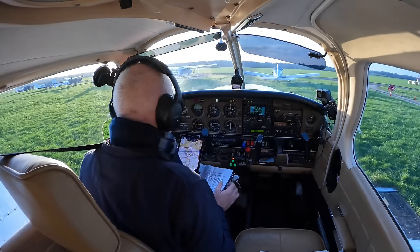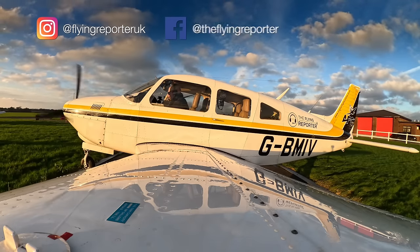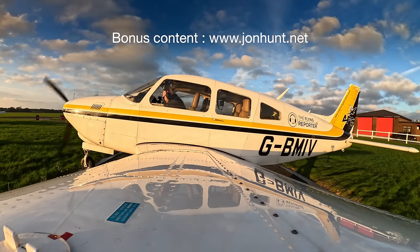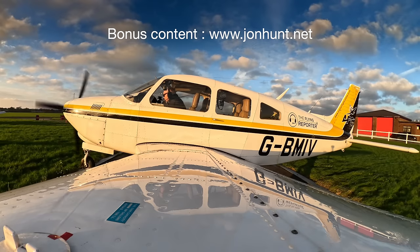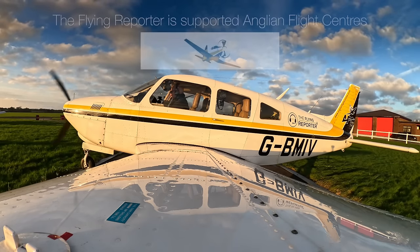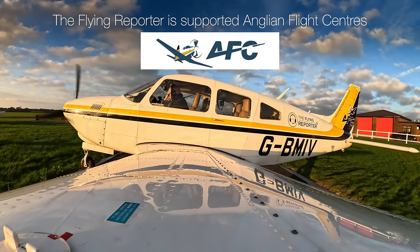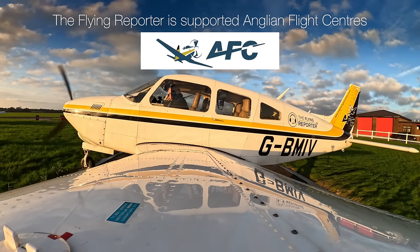Redhill Information Echo. Time 08:50 hours. Automatic. Runway in use: 06. Surface wind 060, 11 knots, varying between 010 and 090 degrees. Visibility 10 kilometres or more. Broken 2,200 feet. Cloud types not available. Temperature plus one, dewpoint minus two. QNH 1030. Acknowledge receipt of information Echo and QNH on first contact.